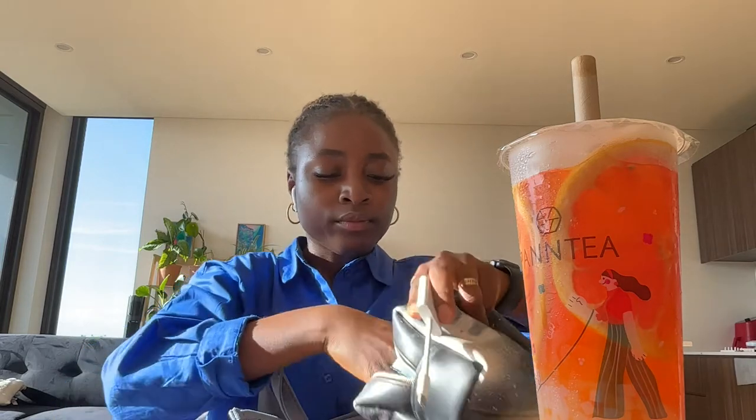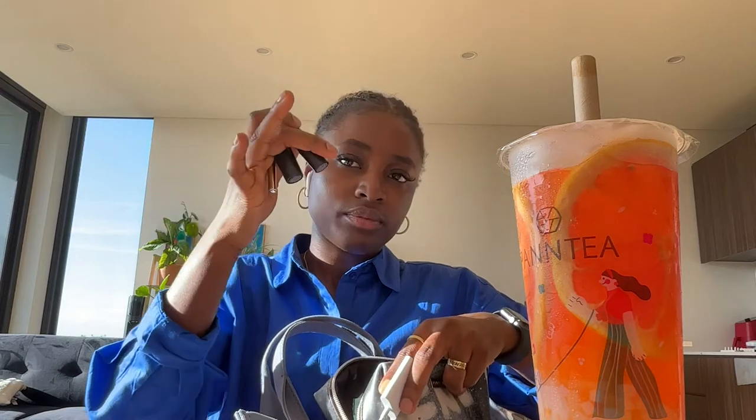I also have my tampons in here — they came out of the case. Towards the end of the week my bag is always such a mess. I have a memory card adapter for my laptop. I have MAC lipsticks in here as well — so good. And I think that's all I have in my bag for today! Honestly, this bag fits so much.